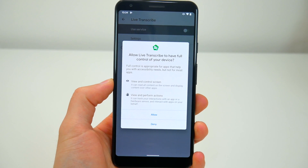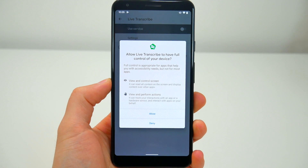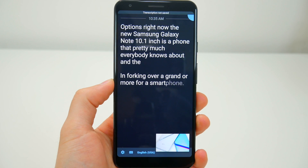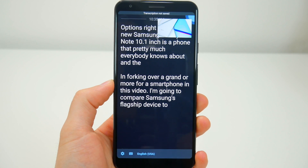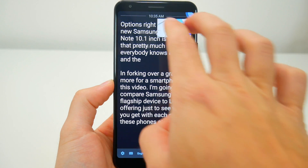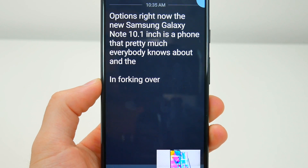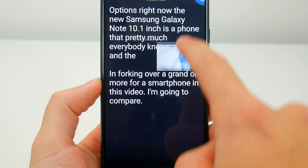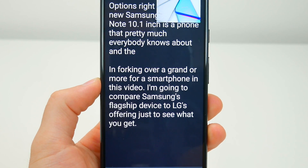With Android 10, Google also added a number of new accessibility features including Live Caption. The way this works is that any video being played on the device through any app will automatically be captioned when you enable this accessibility feature. This is actually pretty cool, and you don't even need to be connected to the internet for the captions to come through. If there's a video without captions that you want to watch but you're in a crowded place, this is a great way to still enjoy your content, and I was very impressed by how well this worked.